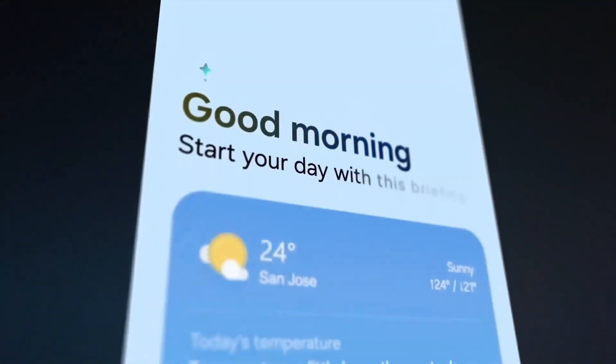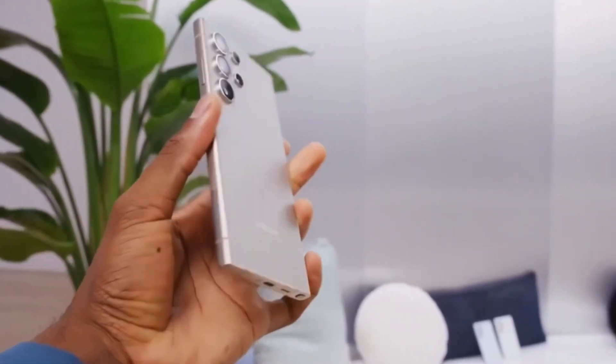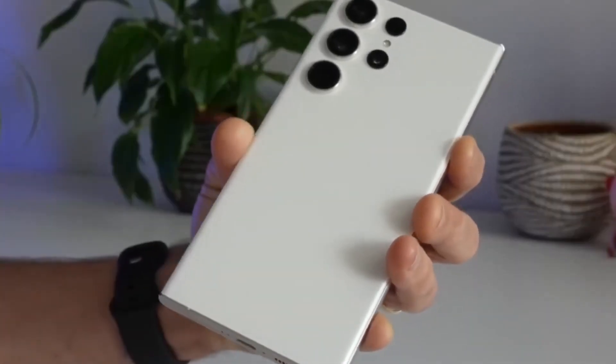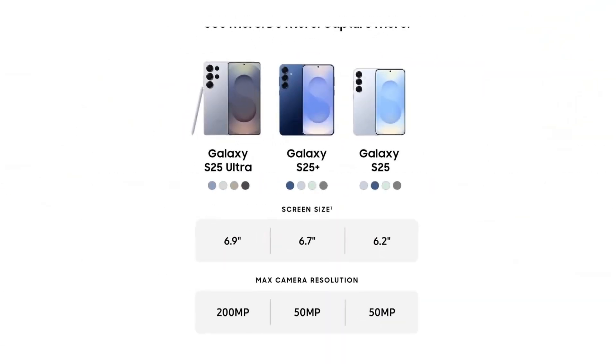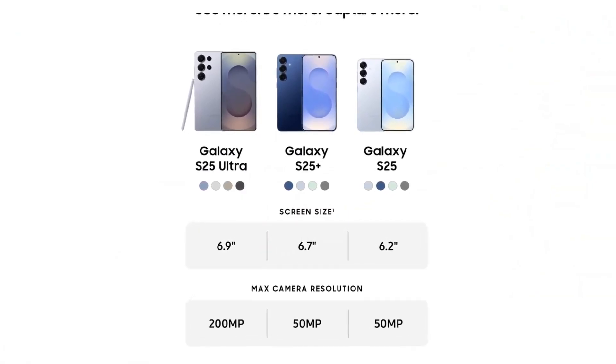The Galaxy S25 lineup introduces varying battery capacities: the Galaxy S25 at 4,000 mAh, the Galaxy S25 Plus at 4,900 mAh, and the Galaxy S25 Ultra at 5,000 mAh. The S Pen remains exclusive to the Galaxy S25 Ultra, bundled within the box. The series offers impressive screen sizes: 6.2 inches for the S25, 6.7 inches for the S25 Plus, and a massive 6.9 inches for the S25 Ultra.